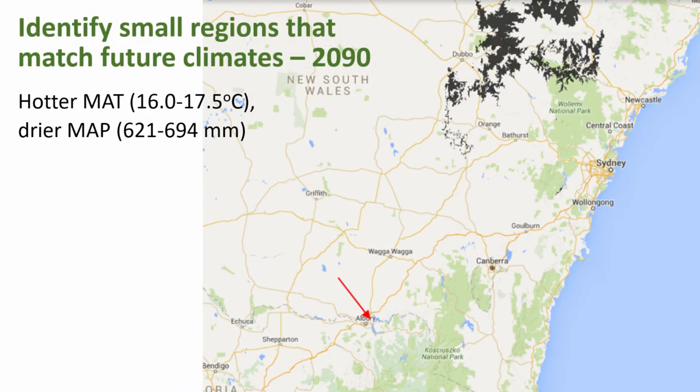We can also look at how conditions might turn out in 2090 — the dark shaded areas move a lot further north. The nearest of those is about 300 kilometres away, and when you look that far ahead you may start to wonder how well seed from there will handle current conditions at your target site, so you may not want to go that far.